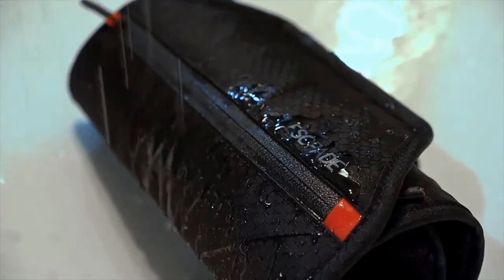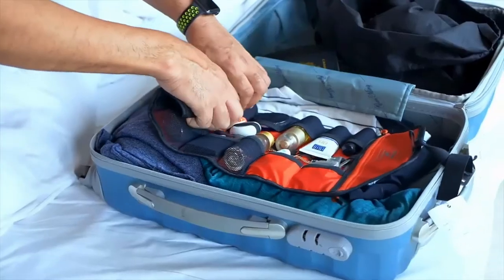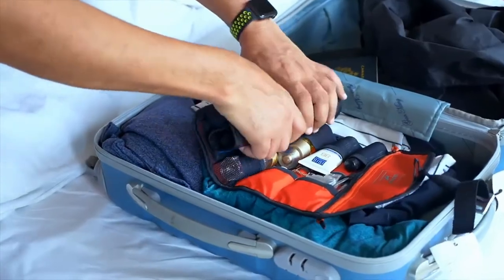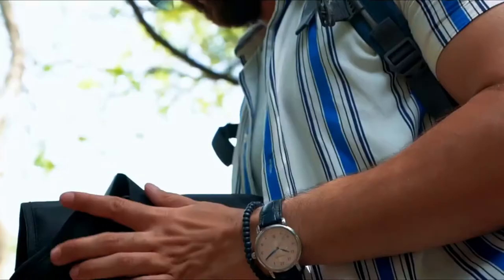Waterproof nylon — you can easily wash it and it dries instantly. A size so compact, it fits everywhere: suitcase, backpack, or just carry it along. It's designed to go wherever life takes you.